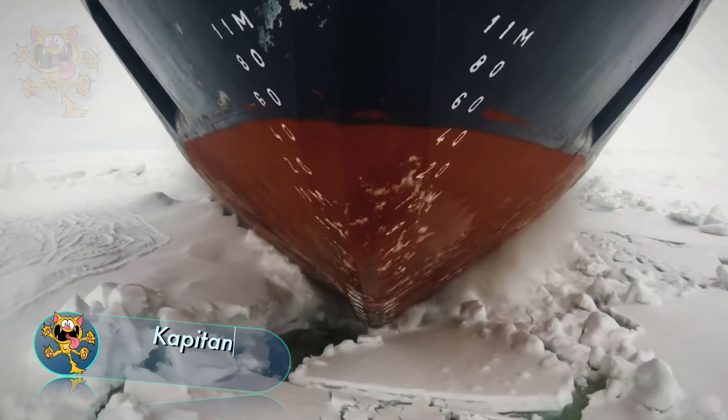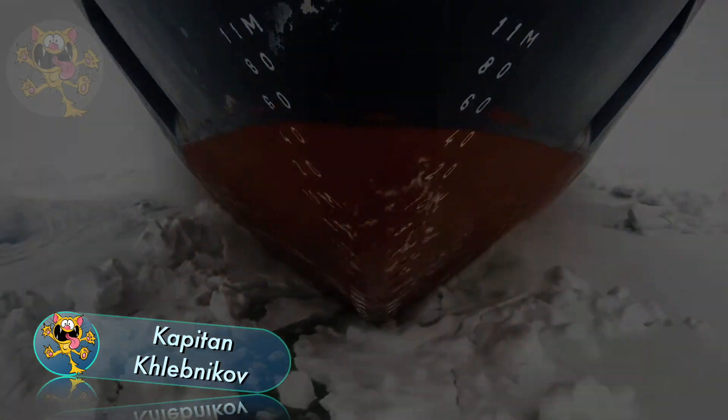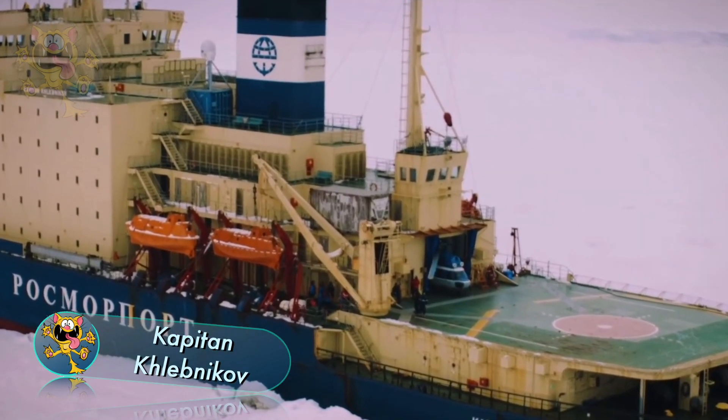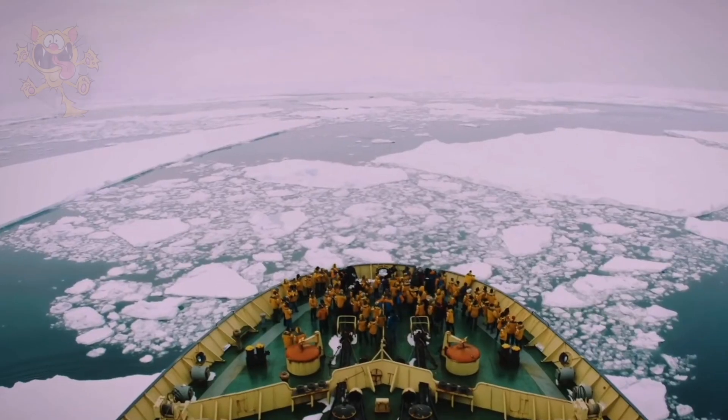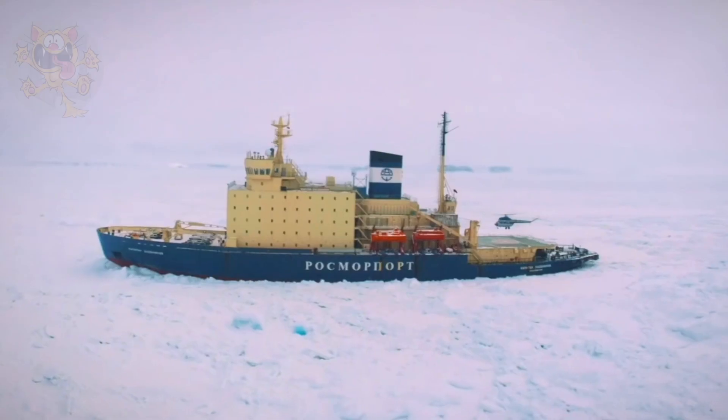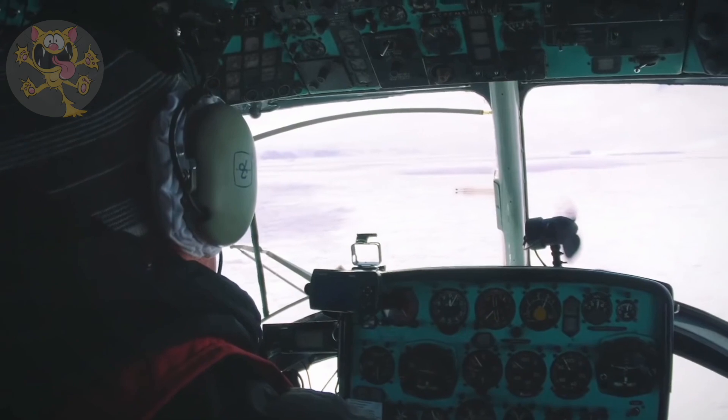Kapitän Khlebnikov. This vessel was built in Finland and sails under the Russian flag. It's a polar-class icebreaker that combines power and technology with creature comforts. It operates as a cruise ship taking passengers to the Arctic and Antarctic regions.